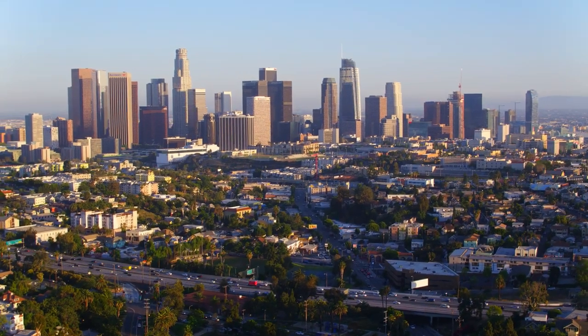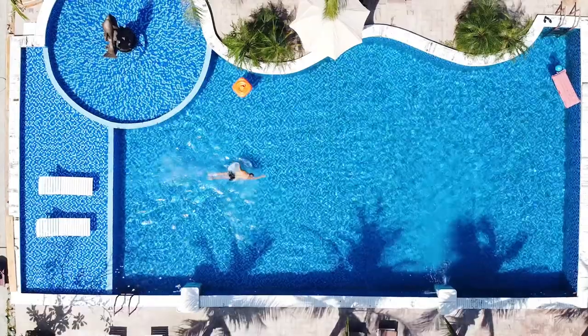Los Angeles, California — home of beautiful scenery, swimming pools, and movie stars. But is it also home to profitable thrift stores? Let's find out. We've come to LA this week to attend Vid Summit, a YouTube conference, but we came a couple days early to hit up some thrift stores to see if we could find anything to flip for profit.